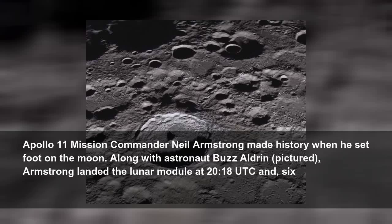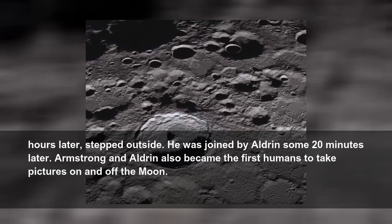Apollo 11 mission commander Neil Armstrong made history when he set foot on the Moon. Along with astronaut Buzz Aldrin, Armstrong landed the lunar module at 20:18 coordinated Universal Time and 6 hours later stepped outside. He was joined by Aldrin some 20 minutes later. Armstrong and Aldrin also became the first humans to take pictures on and off the Moon.